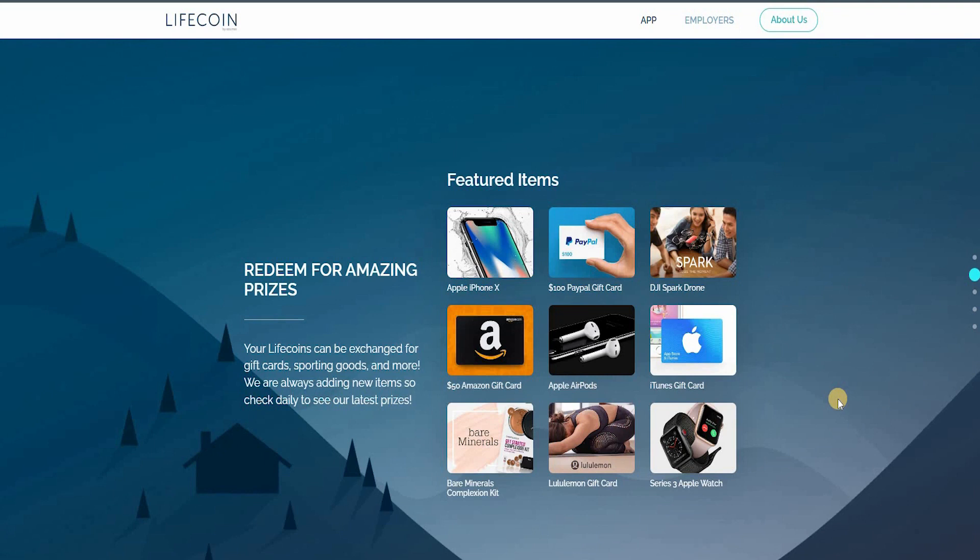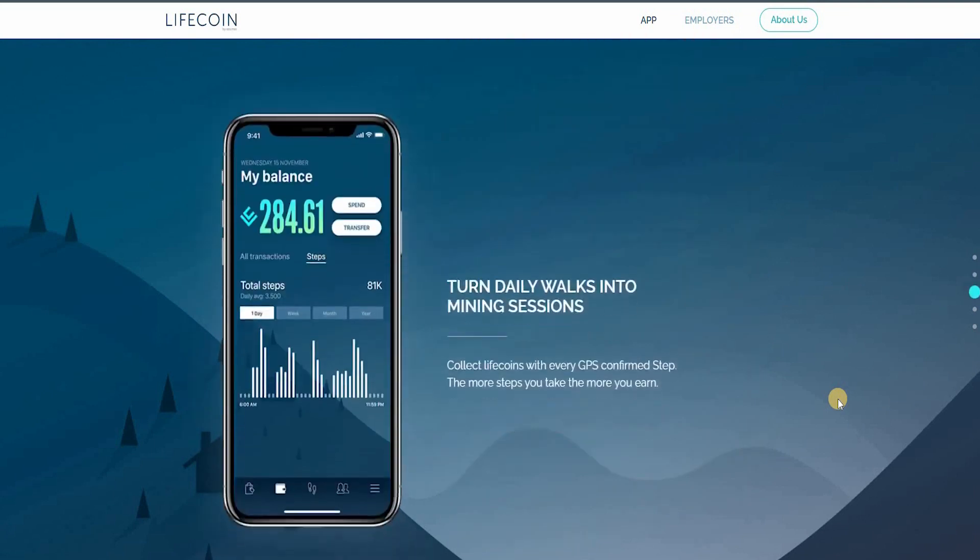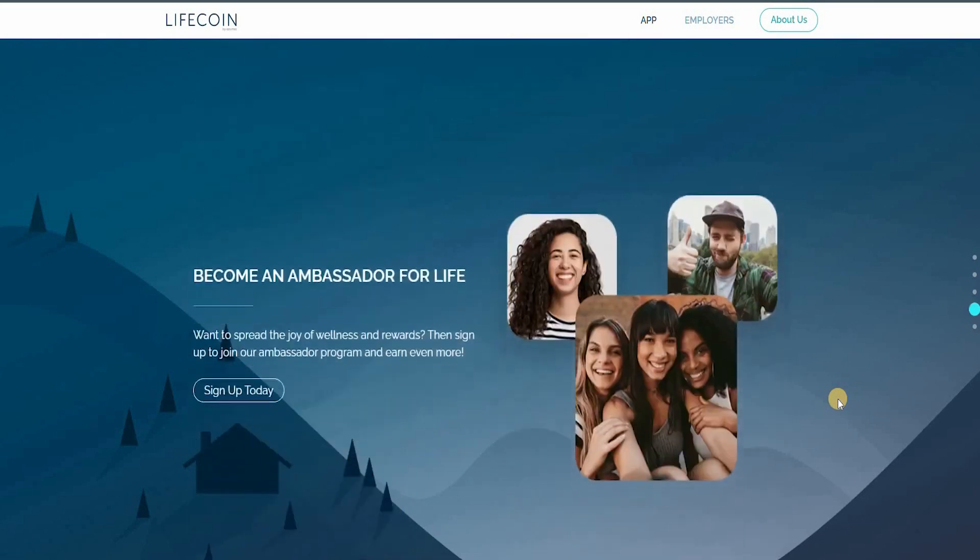You can redeem prizes instantly. What you need to do is turn your daily walks into mining sessions — you collect life coins with GPS-confirmed steps. The more steps you take, the more you earn. It's as simple as that, taking your health into consideration and converting your steps into earnings. The more GPS-confirmed steps you have, the more you will earn.